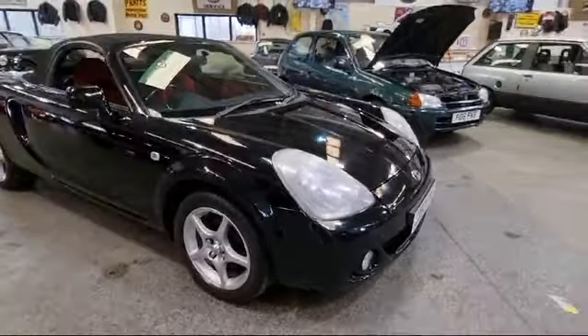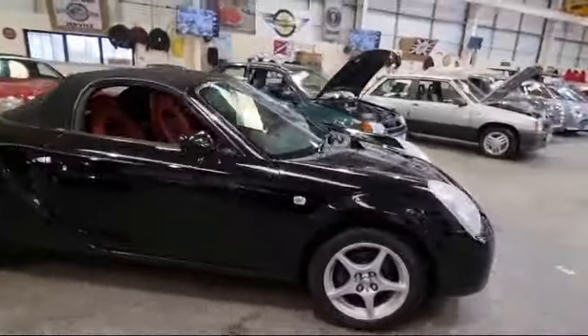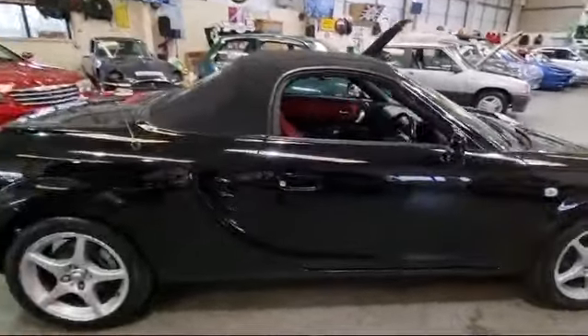Right then boys and girls, here we go — little Toyota MR2, here she is, gleaming black as you can see.